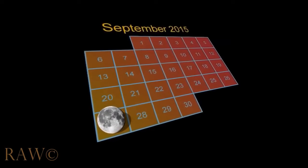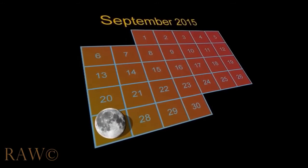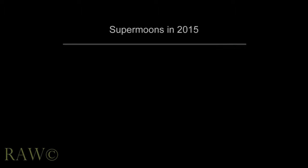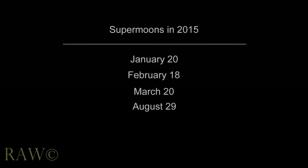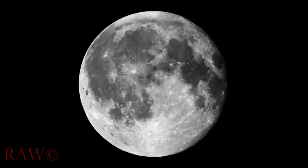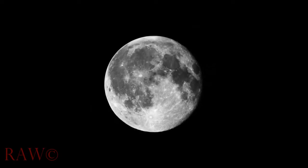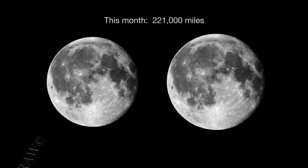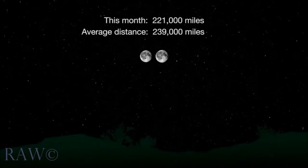Sometimes a full moon is called the supermoon, a term coined just a few years ago. A supermoon is a new or full moon which occurs when the moon is at or near its closest approach to Earth in a given orbit. There are four to six supermoons every year on average, so they're not unusual. You won't really be able to see the difference with your eyes — it'll only be about 7% larger. The moon is 221,000 miles from Earth this month, as opposed to the average distance of 239,000 miles.